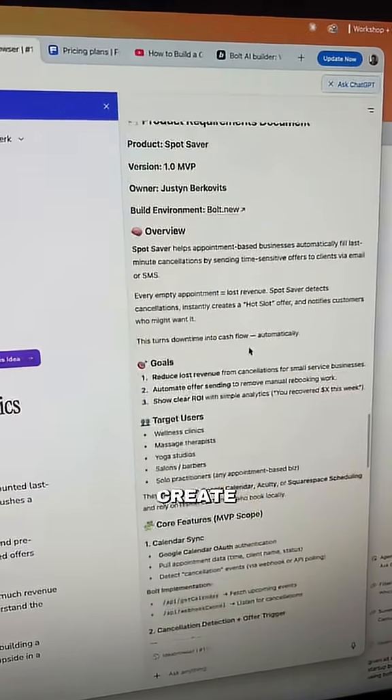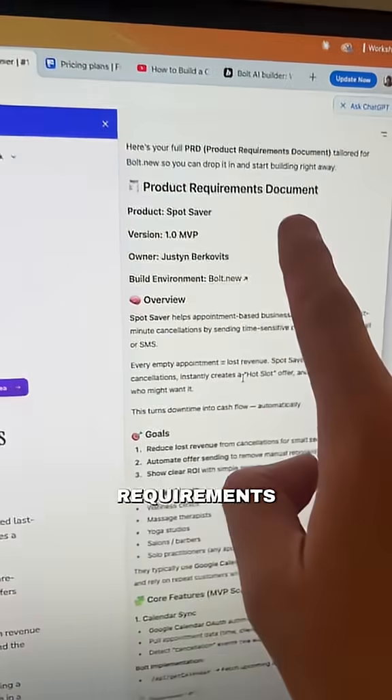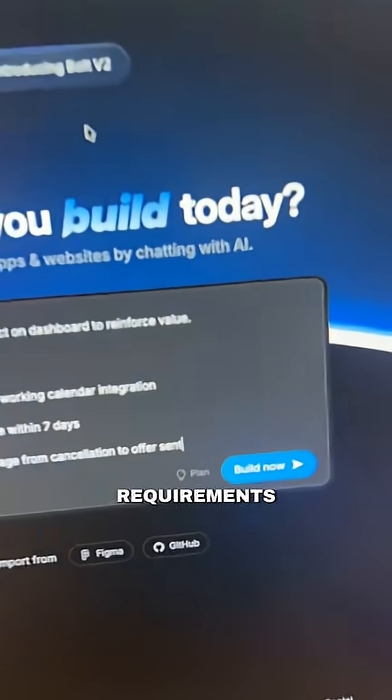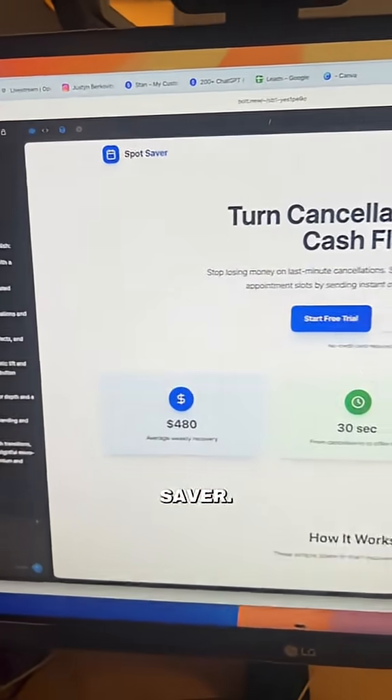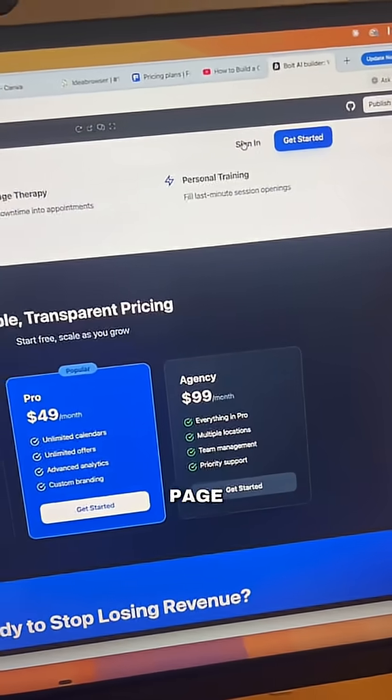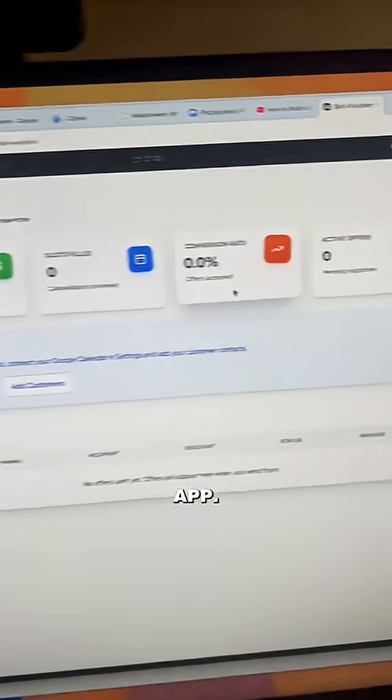Then what I did is I asked it to create a full PRD, or product requirements doc. Then I went over to bolt.new and pasted in our project requirements doc, renamed it to Spot Saver, and we have our app fully built out with a complete landing page, sign-in functionality, and a fully functioning app.